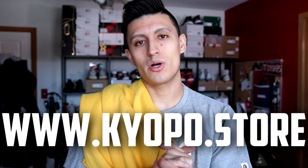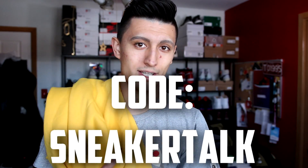Thank you again Sam from Kyopo. Check out Kyopo — link down below. Use code SNEAKERTALK on the website for a discount.